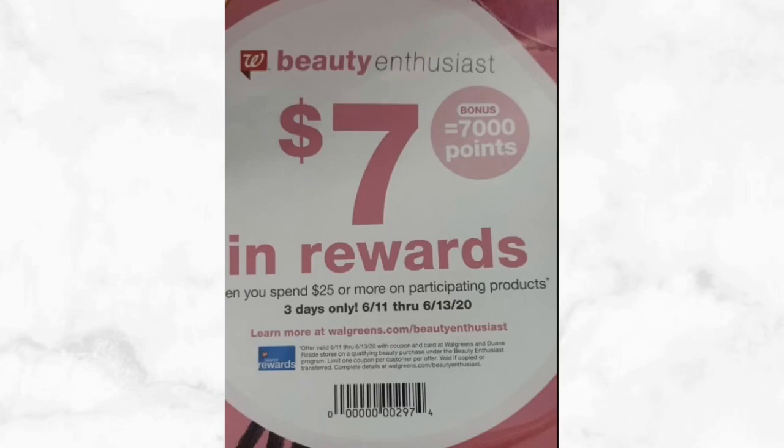Just make sure that if you're using register rewards, you do add small filler items in order for those coupons to attach if you're already using manufacturer coupons on your other items. You also don't want to use points to pay when you are doing these beauty scenarios — that way you will earn your points back. If you have any questions about the beauty event or any of the scenarios I show you in this video, just leave me a comment below and I'll be happy to help.